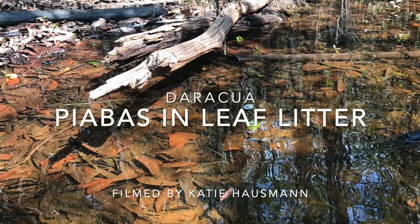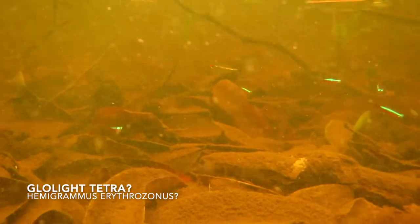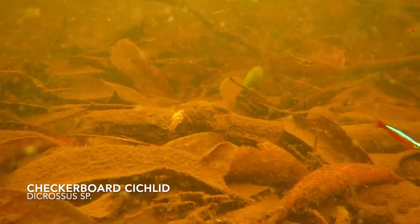This video of piabas in leaf litter habitat was filmed by Katie Hausman. In this video you can see a number of different species of piaba: Hemigramus belatae, cardinal tetras, and I think that one was a glow light tetra — I'm not even entirely sure. But piaba is a general term that refers to lots of these little different species of fish.